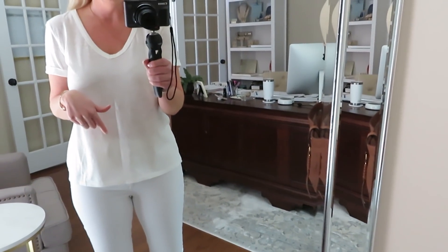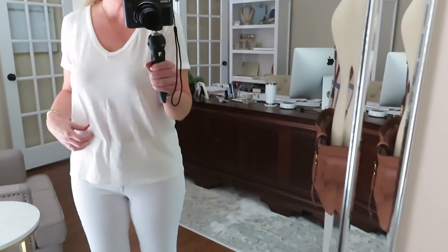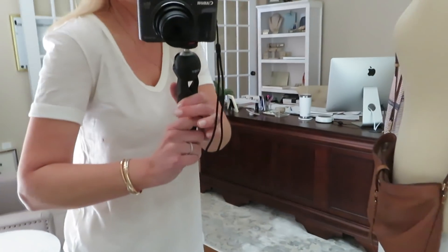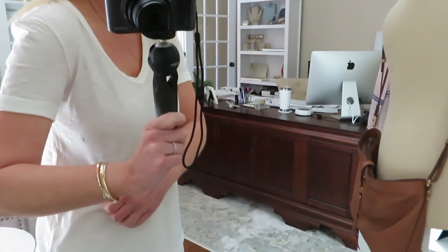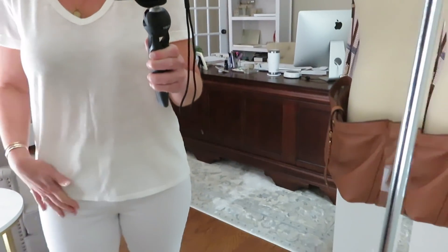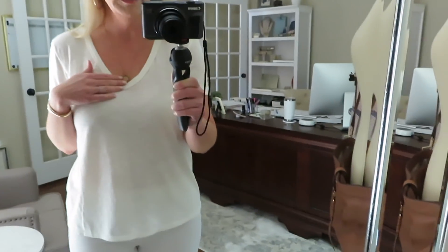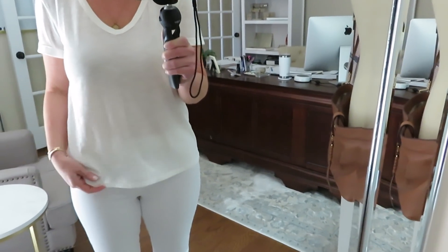Next is this tee — still wearing these jeans so you can see. I feel like it's a little off-white and you can definitely see through it as well. I am wearing a nude bra. The tee has little rolled-up sleeves. I think I would like this t-shirt in a different color — I don't think I'm going to love the white because it is a little see-through. But it's just a basic v-neck; I think this is one of their essential tees or something like that.